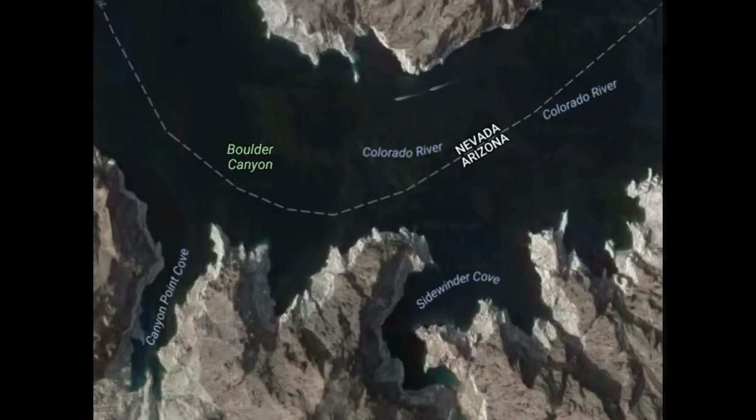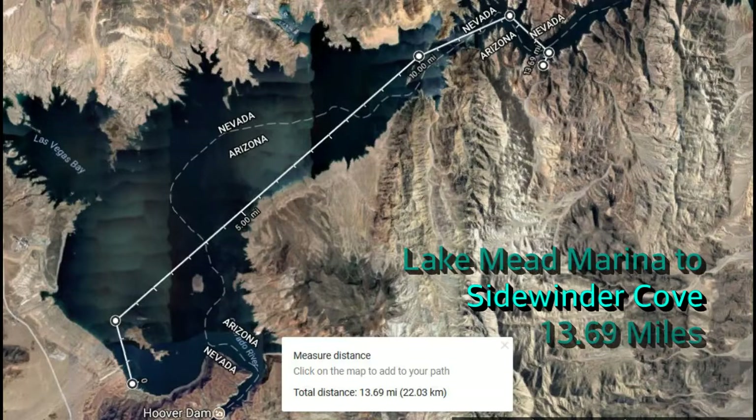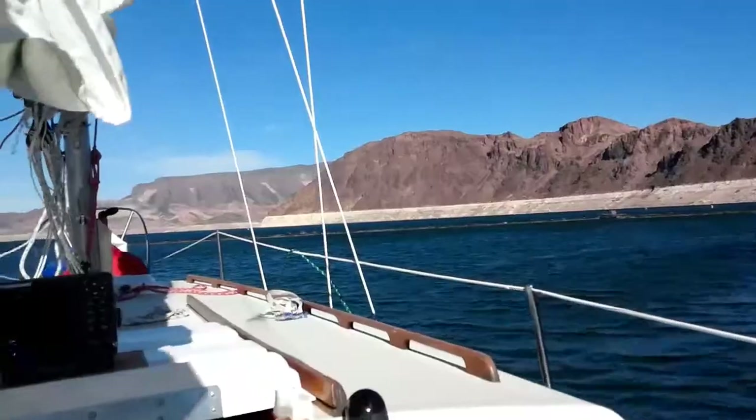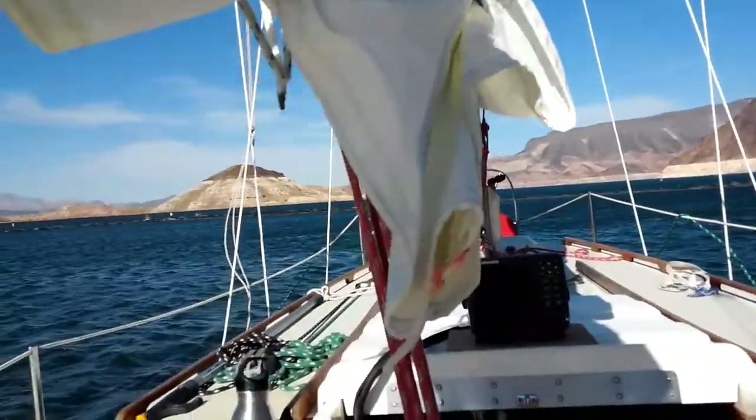Today we're heading to a cove called Sidewinder. Jake just asked where it is — well, it's right here. And yes, there are whitecaps out there!